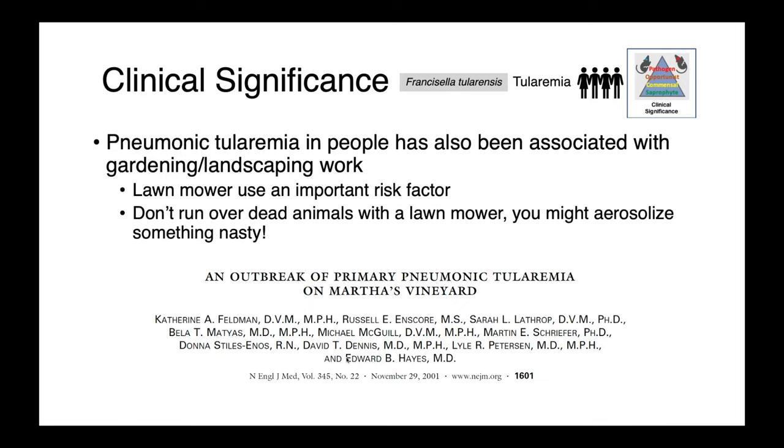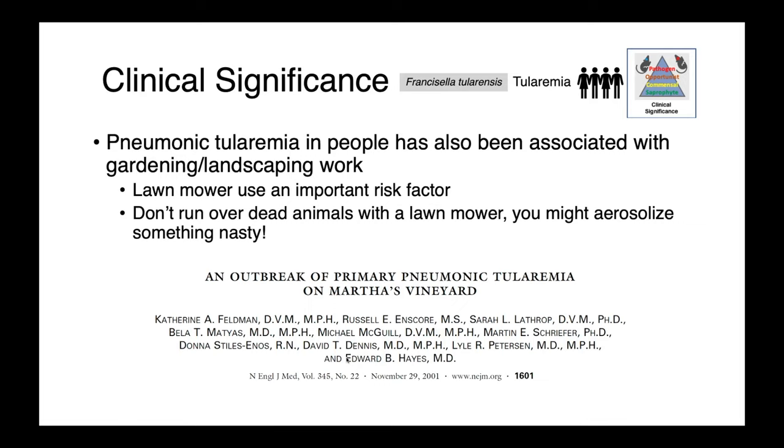A bizarre form — pneumonic tularemia — has also been associated with gardening and landscape work. In a landmark paper from the early 2000s, the use of a lawnmower was found to be an important risk factor. People had run over animals which had died of tularemia, aerosolizing the bacteria and allowing them to breathe it in directly. So do not use your lawnmower as a way to dispose of carcasses you find in your yard.